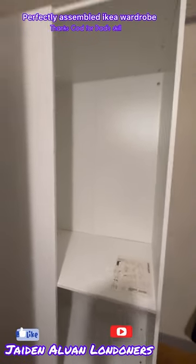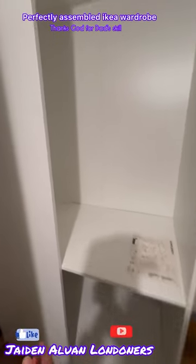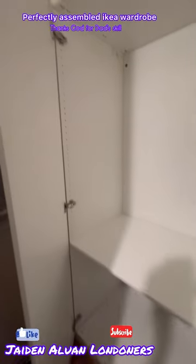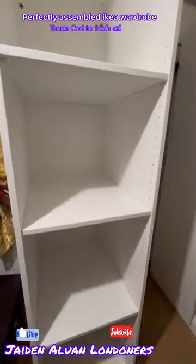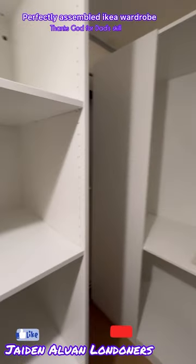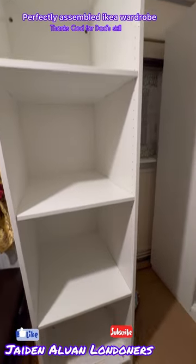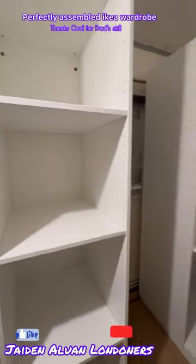Update on the IKEA wardrobe: my dad's doing good so far. He has managed to get one door done and we're still busy on it. This is how far we got — I think this shelf is finished. However, we still need the door lid cover for this one and then we're good to go.